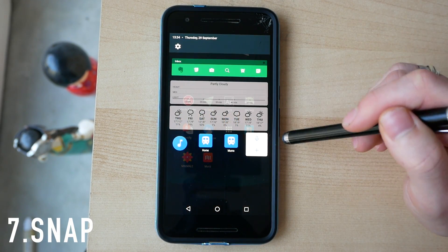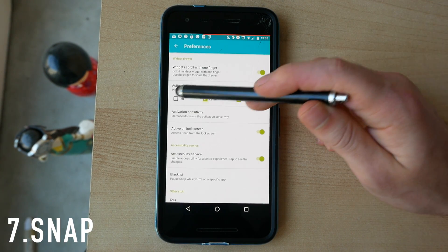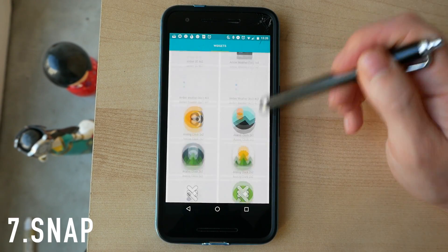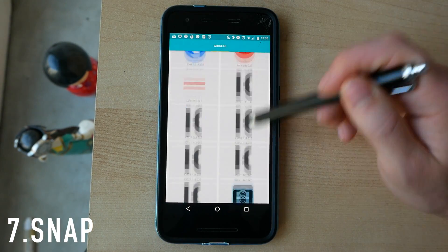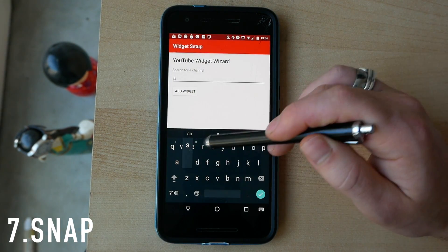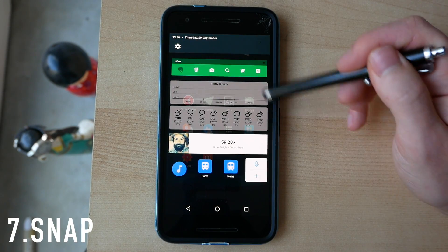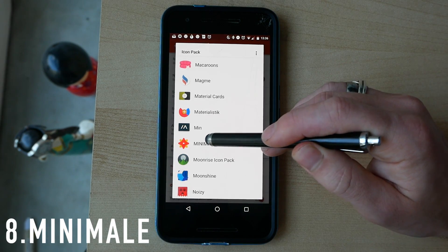Next on this list we have Snap, which allows you to put widgets in your notification bar. You can have it activating on the left, center, or right of the notification bar, and you can choose up to two at a time. It's super easy to customize — pull it down, hit the gear icon, then the yellow plus button, and you can select a widget just as you would on a home screen. I added a YouTube subscriber widget, which then appears in the list and you can hold the toggle to drag it into place.